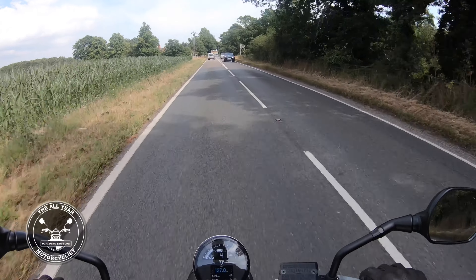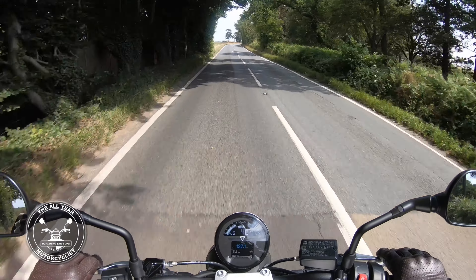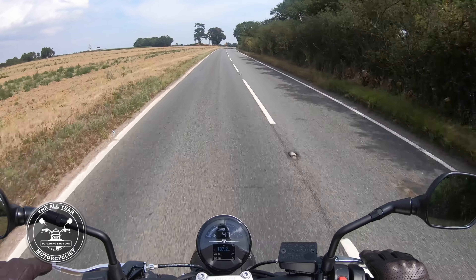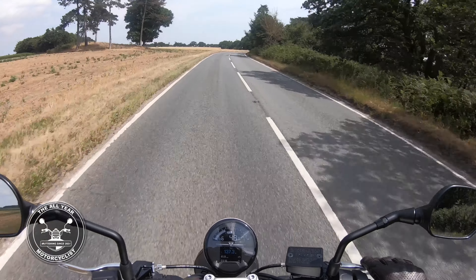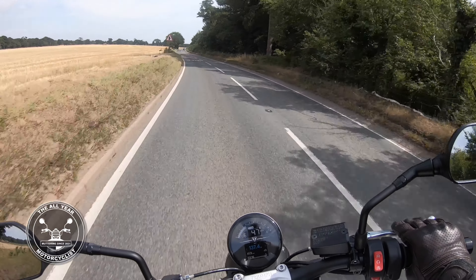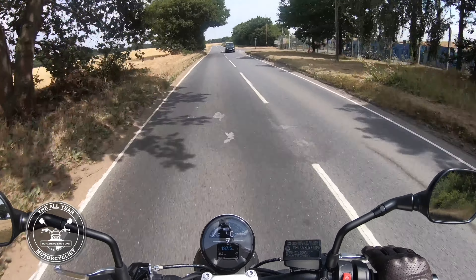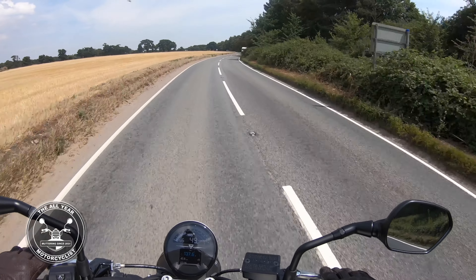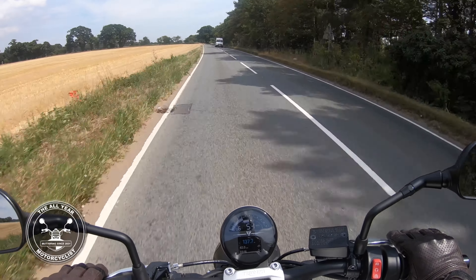It's a naked bike, so brakes — marvelous, no trouble there. I'll be interested to see what it's like on the dual carriageway, the A12. I'm expecting quite a wind blast, but I've been surprised with bikes that have a single clock — sometimes they give you just enough protection. It definitely picks up its skirt and goes at the slightest touch on the throttle, which is marvelous. Makes a nice little grumble as it goes.